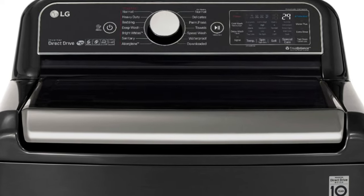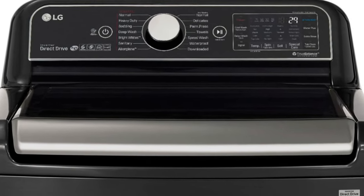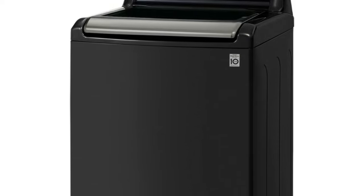If you like top-load washers and want a larger tub capacity, fast cycle times, and steam cycles, the LG WT7900HBA might be a good fit for you.